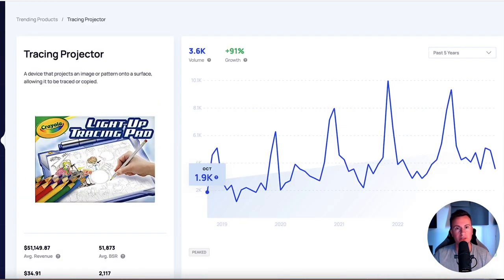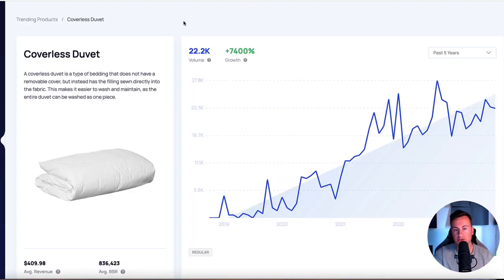Moving on to niche number three - this isn't one specific niche. When it comes to Q4, there are too many great niches to mention. So instead of limiting to one, I've got four different products from different niches that are spiking massively in demand, meaning they're going to be top sellers this Q4.